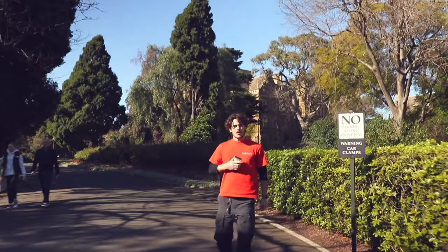Welcome. You're at the front gates of Ormond College. I'm going to take you around. My name is Ruben. Hopefully we'll be seeing some people on the way. Let's go and have a look.